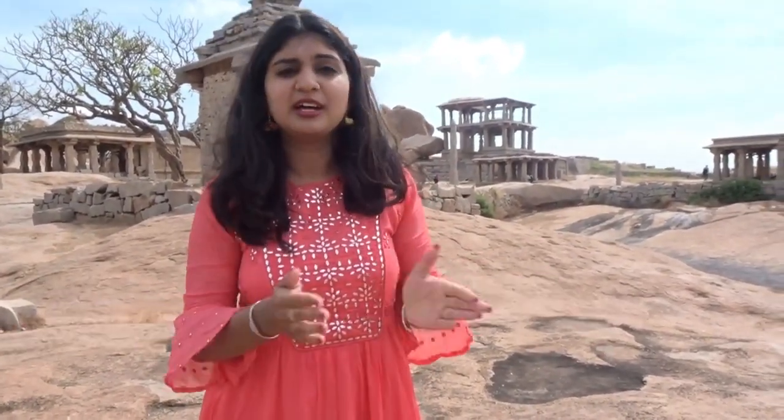We are on the top of the Hemakunta hill and the view is amazing here. Hampi is known for its historic culture and it's so nice that we saw the Ganesha temple — it's actually carved in one big stone. We just came across a small pond here as well.